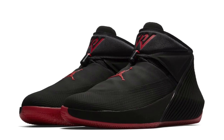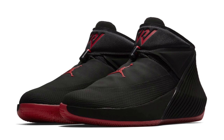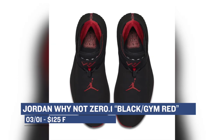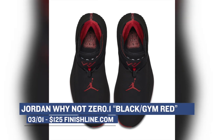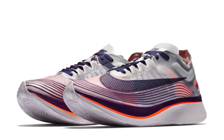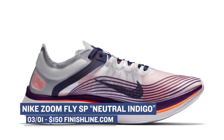Coming up on Thursday, we have one of the better priced signature shoes dropping in the Jordan Ynot 0.1. I don't remember if this colorway was at the Jordan brand All-Star preview, but this black and gem red look on this shoe is pretty clean. Those will cost you $125 over at Finish Line. For you runners out there, or at least those that like to look like you run, the Nike Zoom Fly SP is releasing in a neutral Indigo colorway. Nike has been doing a great job with this silhouette and those will cost you $150.